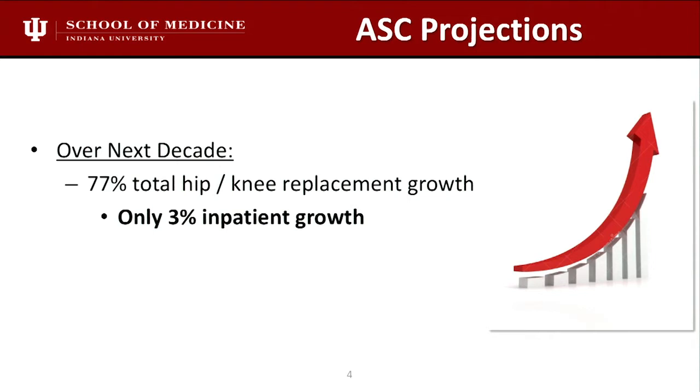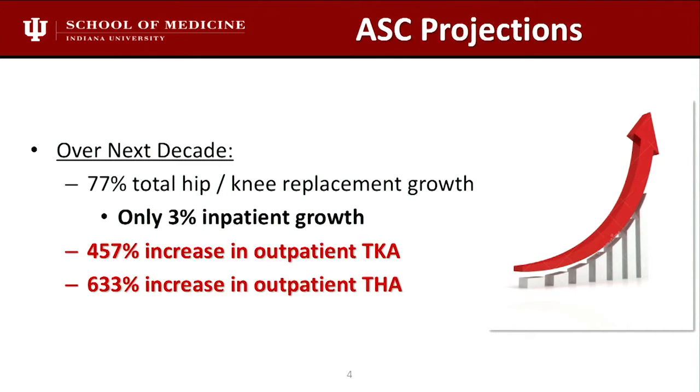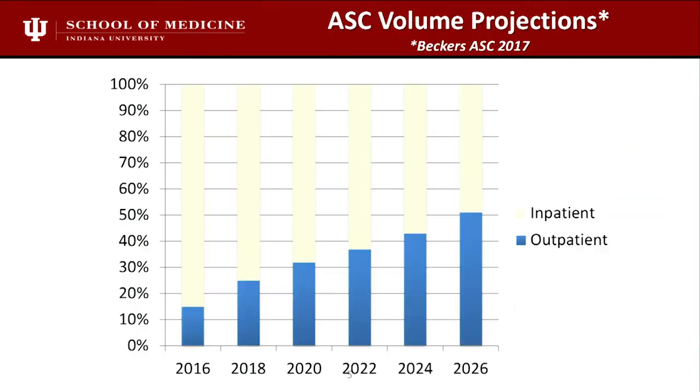Look at the projections: over the next decade, they expect 77% total hip and knee replacement growth. Only 3% of that will be inpatient — the rest is outpatient. These numbers are pretty staggering — almost a 500% increase in knee outpatient and a 600% increase in hip outpatient.